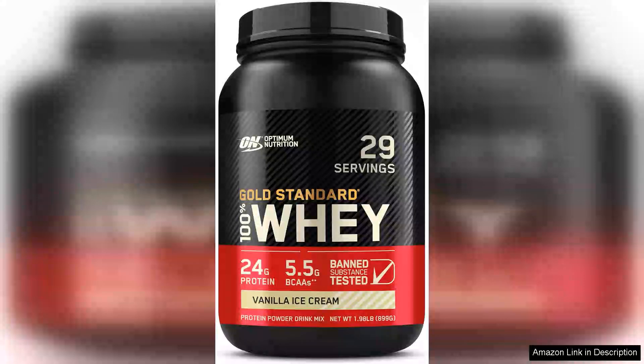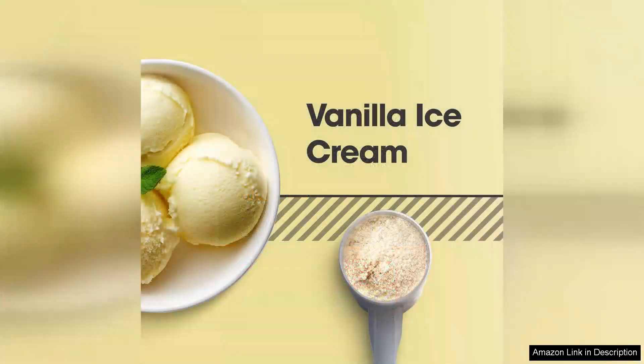Optimum Nutrition Gold Standard 100% Whey Protein Powder in vanilla ice cream flavour has garnered a strong reputation in the fitness community, and for good reasons. This product combines quality, taste and effectiveness, making it a top choice for those seeking to supplement their protein intake.